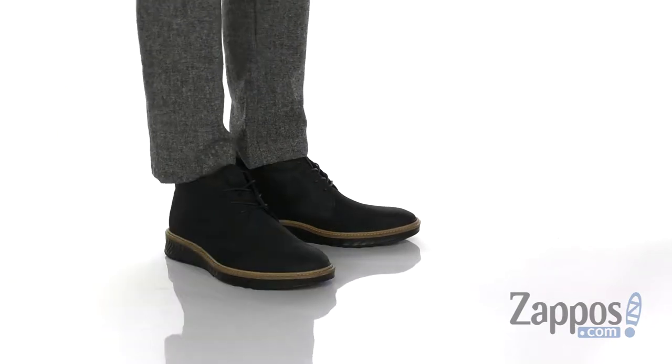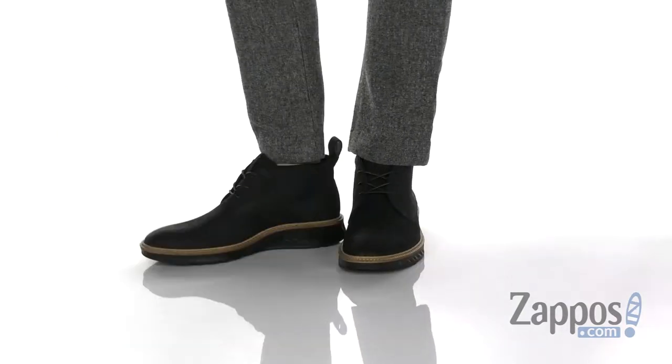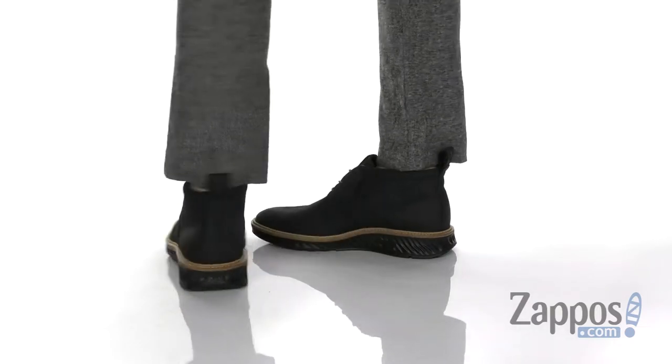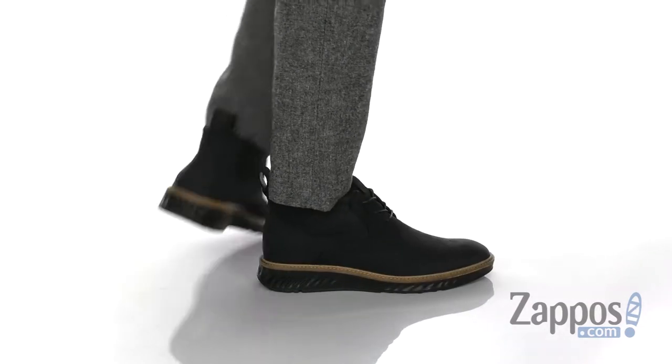Hey, it's Andrew from Zappos and this is the ST1 Hybrid Chukka Boot from ECHO. This stylish Chukka Boot from ECHO features a durable long-lasting antique cow leather, with a great look and feel.